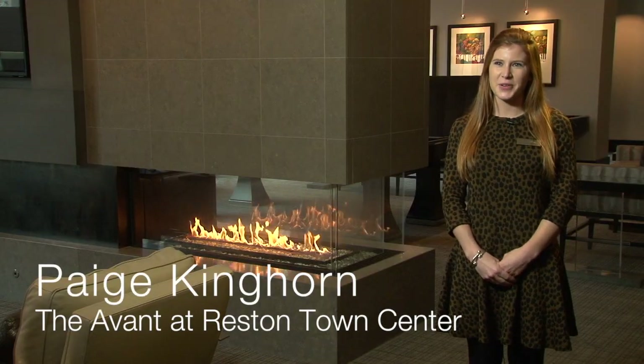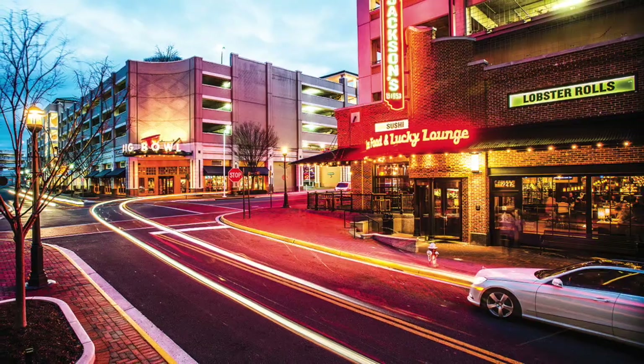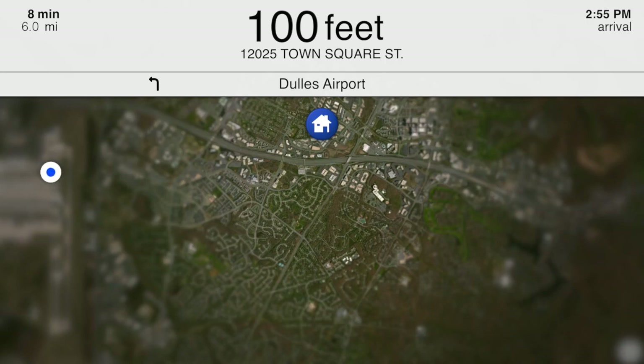We are at the Avant at Reston Town Center. We are a brand new apartment home community in the heart of the town center, surrounded by dozens of shops and restaurants.